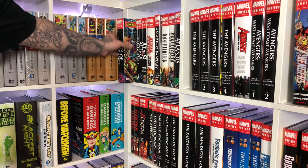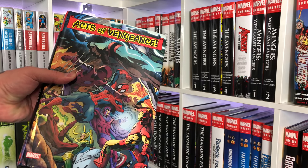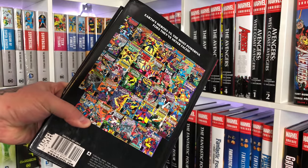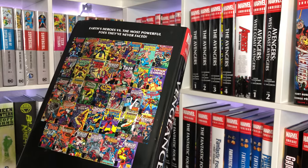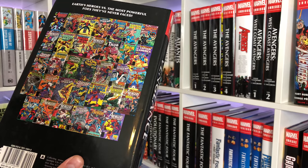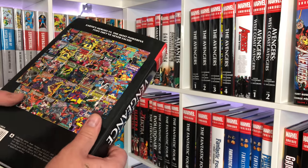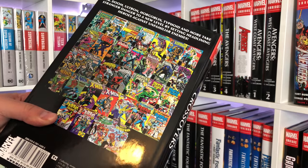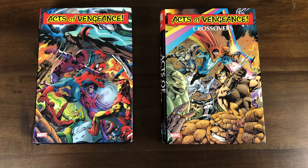The first omnibus we're going to talk about is the Acts of Vengeance omnibus. This comes with both an omnibus and a crossovers volume which has other titles that tied into the main storyline. During the 90s, this was an idea of villains taking on different heroes than they normally do — so for instance, Magneto is always wrestling with the X-Men, but in this one he's going after the Fantastic Four. Same with Dr. Doom. The crossover book really just acted like a companion with more stuff that loosely tied in.